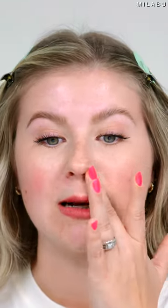It evens out my skin but still looks very skin-like, especially when you look very close up in person. You blend it in with your fingers — look at the difference. Very even on one side. You can still see a little bit of redness, still see my freckles, my skin, but on the other side you can see it's a little bit more discolored.